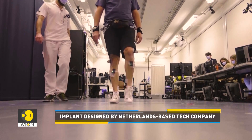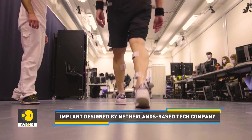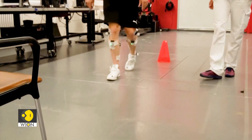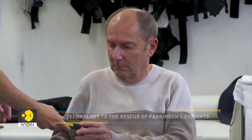The implant, which has been designed by the Netherlands-based tech company called Onward Medical, is unique in its ability to target the spinal cord in a specific and flexible way. The device itself — the neurostimulator and lead — is very similar to devices that are currently implanted to manage pain.